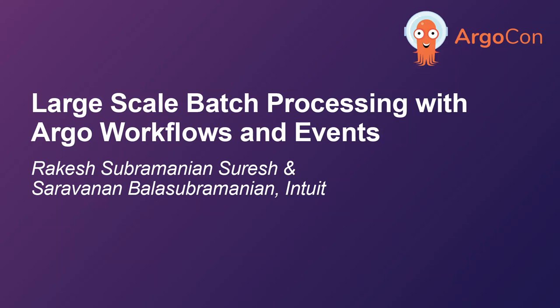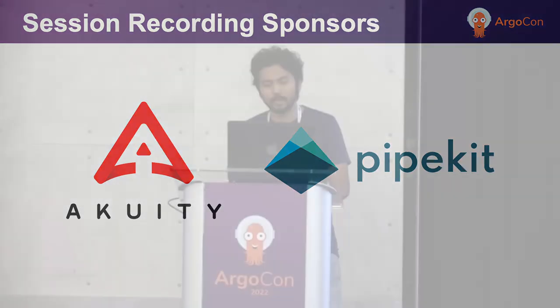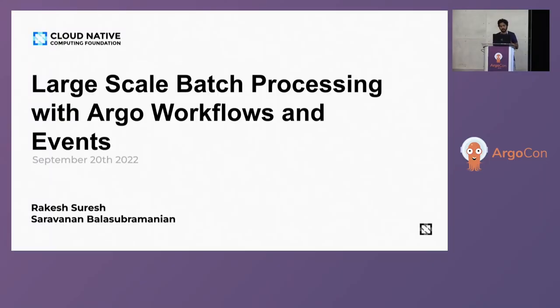Welcome to our presentation. Hope you guys had a very nice morning and a very interesting keynote. We're going to talk about large-scale batch processing with Argo Workflow and Events. I'm Rakesh, and I work as a backend engineer in Intuit's data processing organization. I have with me a co-presenter, Bala. He's the core contributor and developer of Argo Workflow, so give him a good shout out. You guys can ask him a lot of questions right after the presentation.